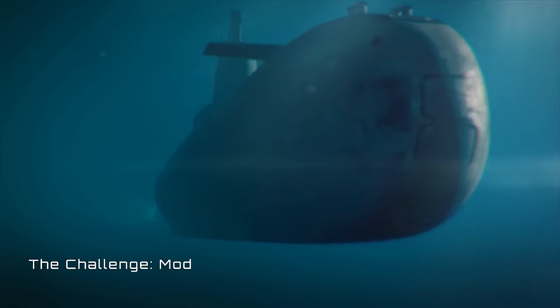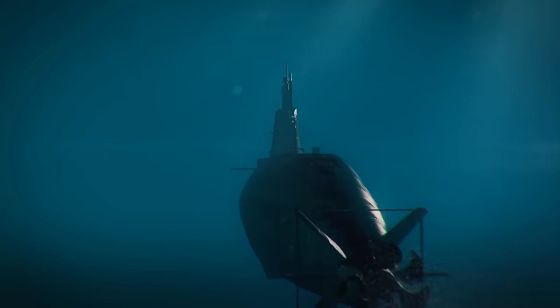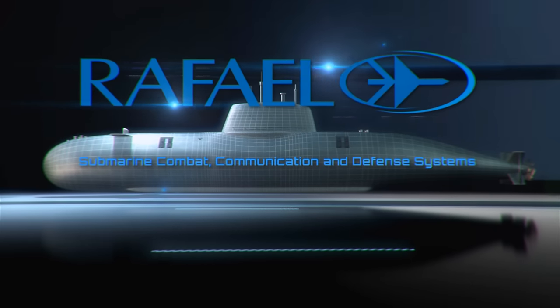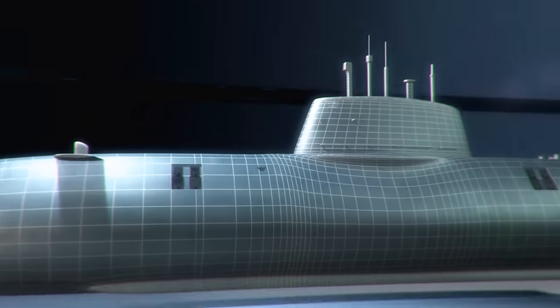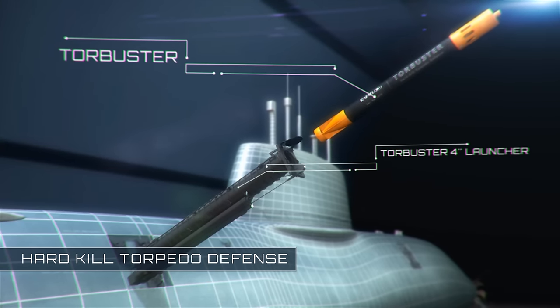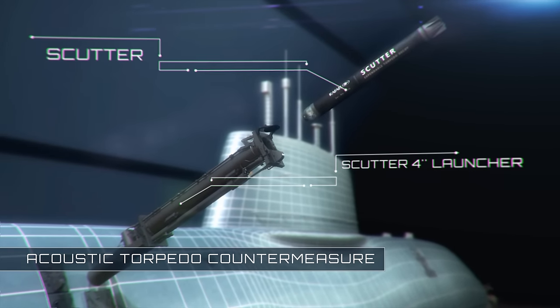Underwater warfare places great challenges of torpedo defense and tactical communication to the submarine command and crew. Rafael Advanced Defense Systems' Protection and Communication Suite effectively addresses these challenges with its state-of-the-art soft and hard-kill torpedo countermeasures, such as TorBuster and Scudder, both controlled by the Shade System.